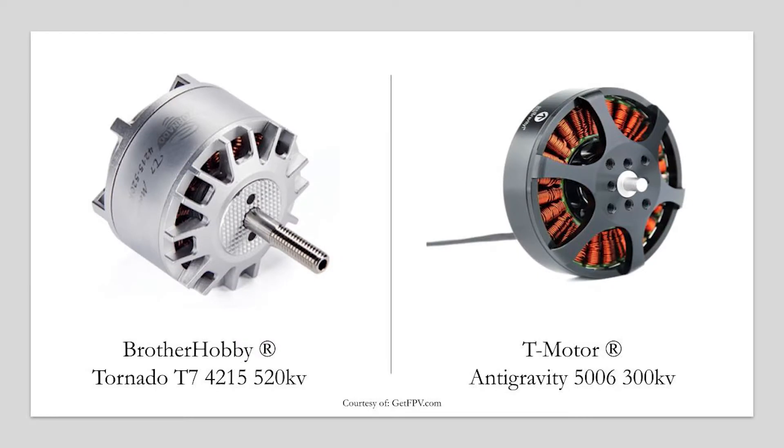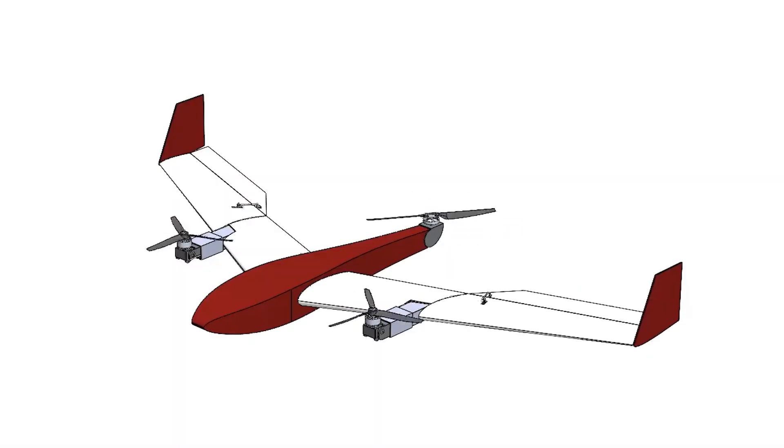The two front power modules were active in all flight modes, so the motors were carefully selected, ensuring high performance in both vertical and horizontal flight. Two 520 kV Brother Hobby Tornado T7 4215 motors paired with 13-inch tri-bladed propellers were chosen. Three-bladed propellers were selected to mitigate vibration in the motor mounts. To power the entire propulsion system, a 6,000 mAh 6-cell lithium polymer battery was used, enabling a projected flight time of just over one hour.